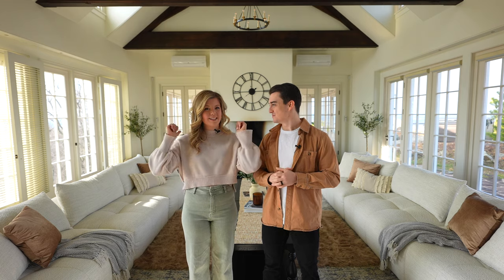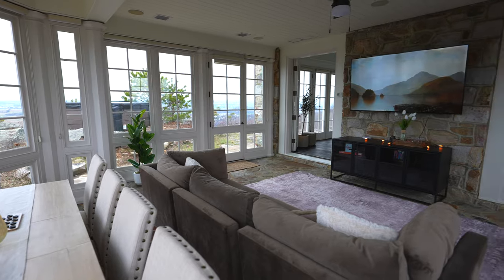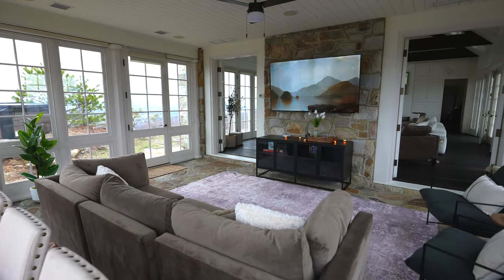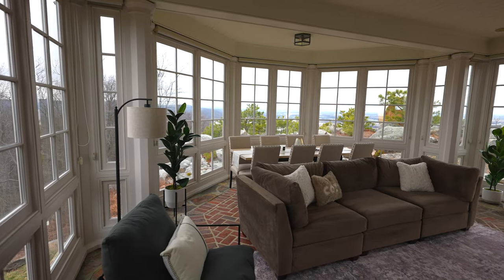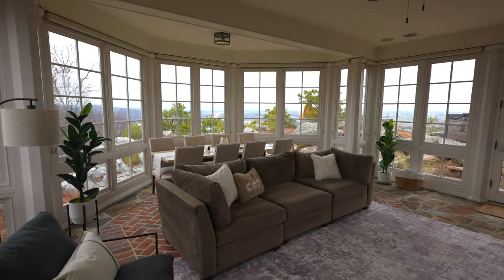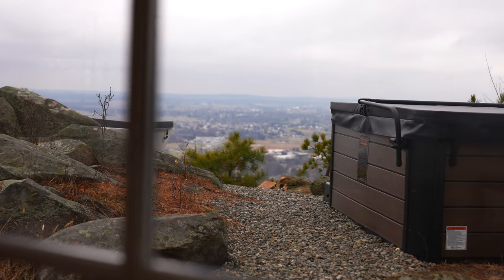Then you come up the stairs. Starting on this end, all the way on this side behind us there is a sunroom that's got a TV, couch, table, and seating area. It's the perfect spot to kind of gather, hang out, and play some games. Plus, it's surrounded in windows, which makes it so bright and beautiful, and has immediate access out to those outdoor amenities.